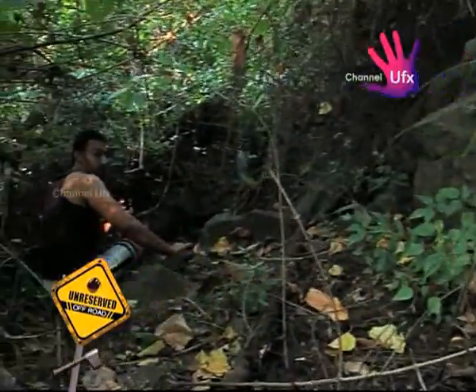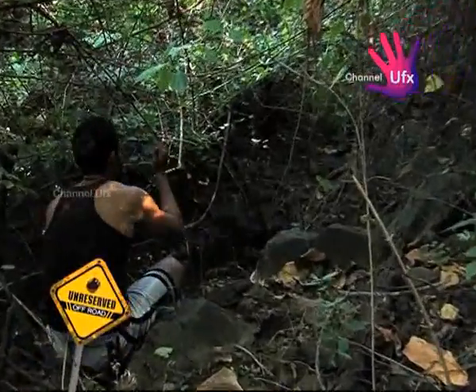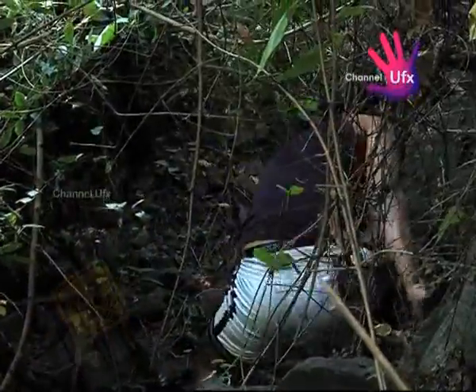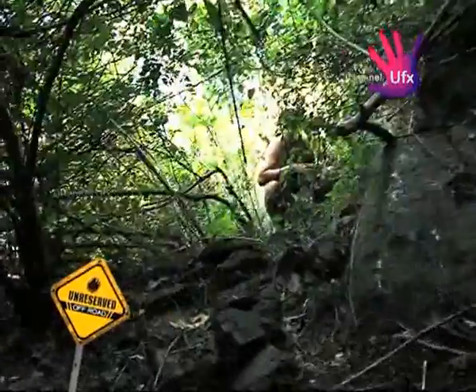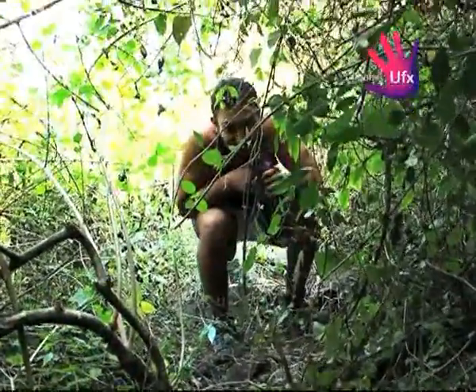We literally have to crawl right now to get past this area — it's covered by thorns on the sides. Your back is hurting like crazy; you have to stoop and crawl.